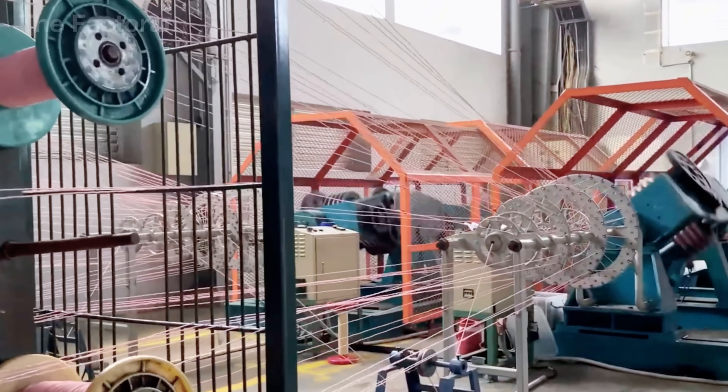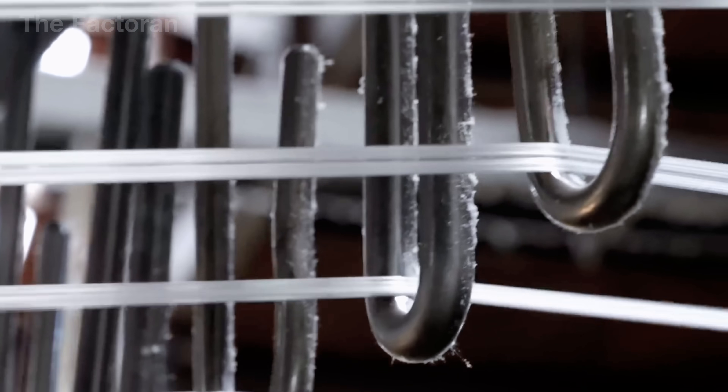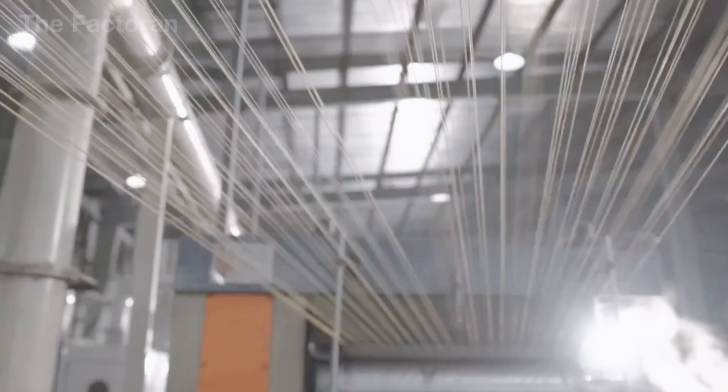Each filament is as thin as a human hair. Rollers continuously stretch them, keeping the strands straight and even before they enter the twisting shafts, where steel spindles rotate at thousands of revolutions per minute — faster than the acceleration of a sports car engine.